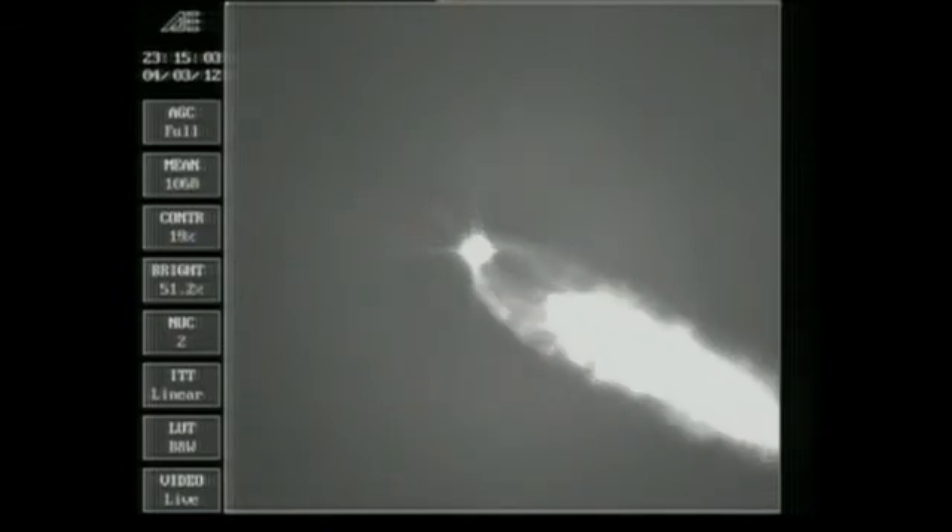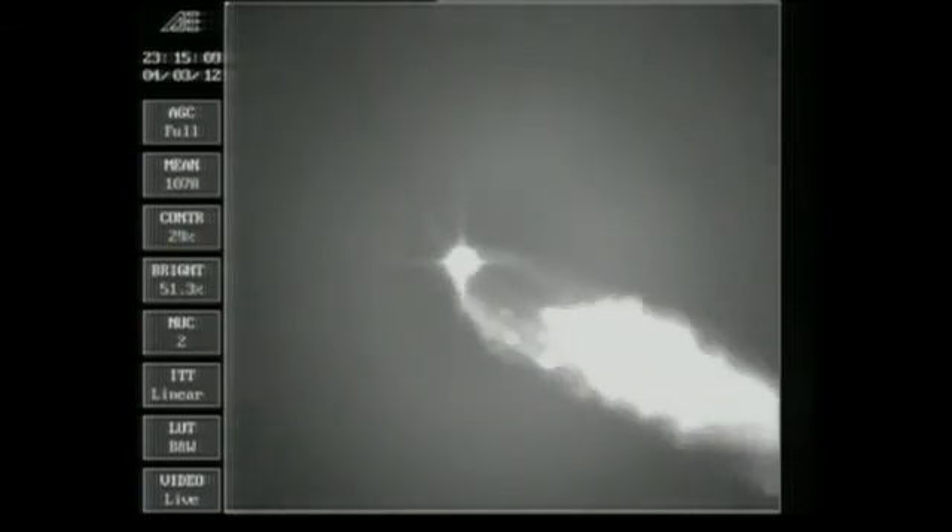As you just heard, Steve Daggett confirmed jettison of the two solid rocket motors. The mission is continuing as expected. Altitude 5.5 nautical miles, velocity 3,427 feet per second, downrange distance 30.8 nautical miles. At 2 minutes, 12 seconds in — good engine control on the first stage, very stable burn.